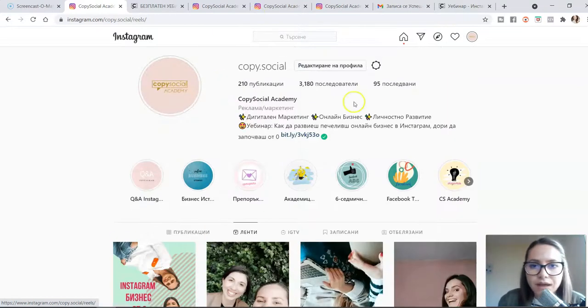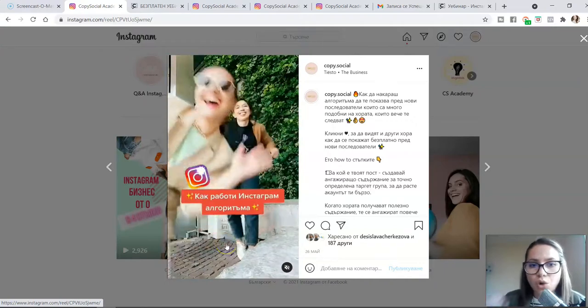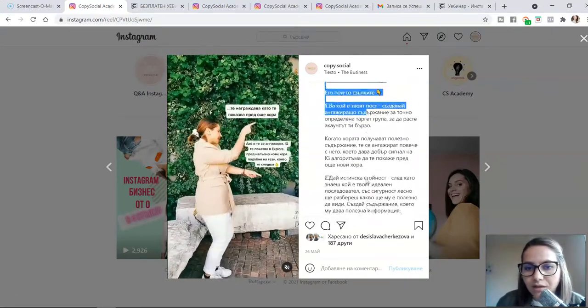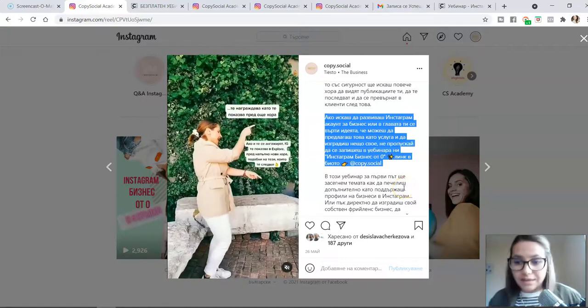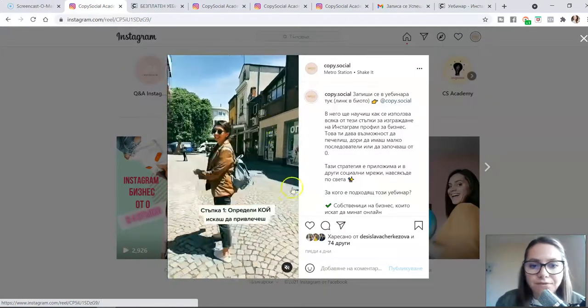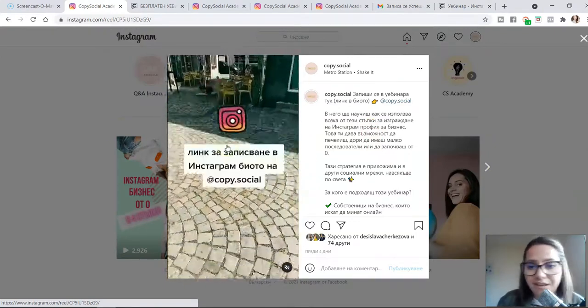We have about 3,200 followers and our reels have pretty good reach — this one reached 8,500 people. These are promotional reels: 15-second videos that show little pieces of free content useful for people. I added additional content in the description, and at the end of the description I added an invitation for people to go to my bio — 'Click my link and join my webinar' — so they can get even more free content. This reel covers the four steps to build your IG profile for business, made fun and entertaining.